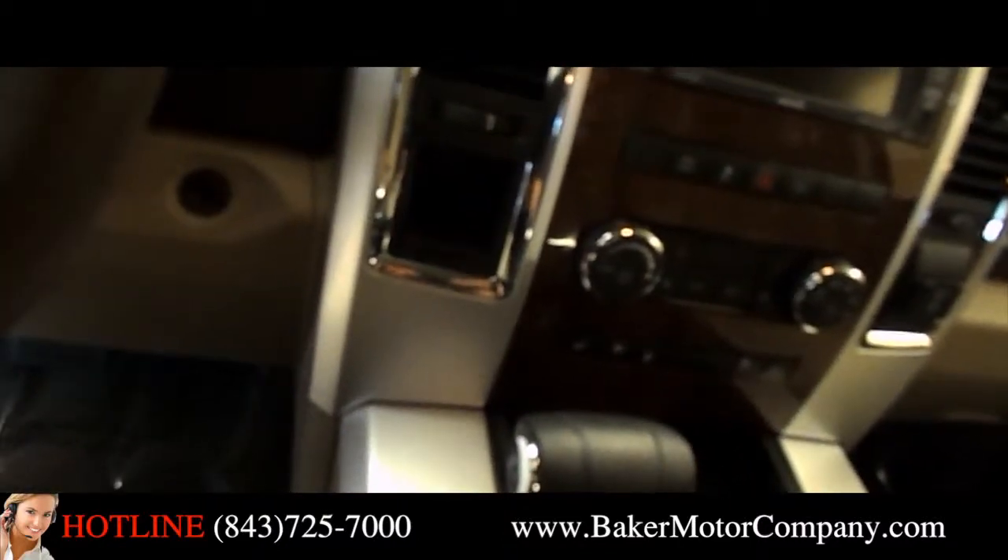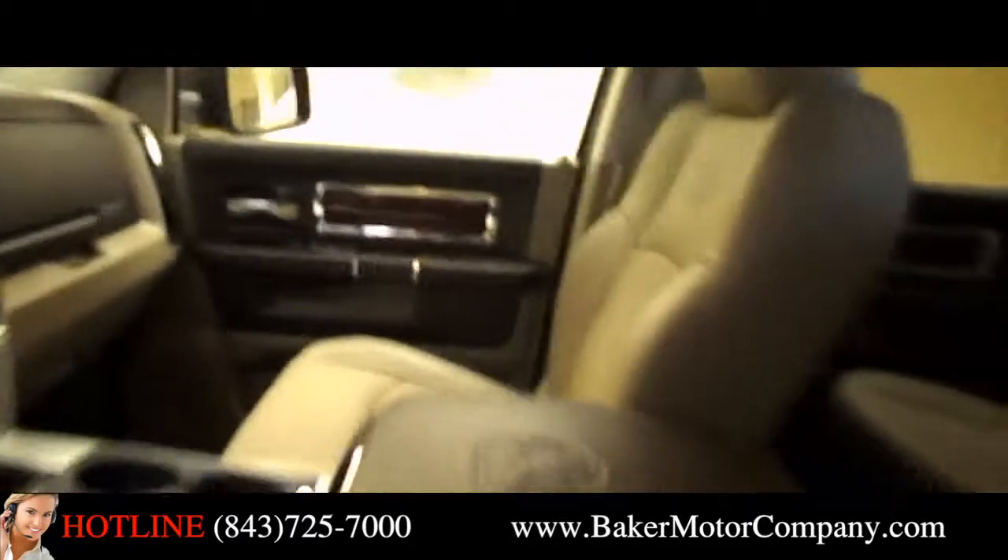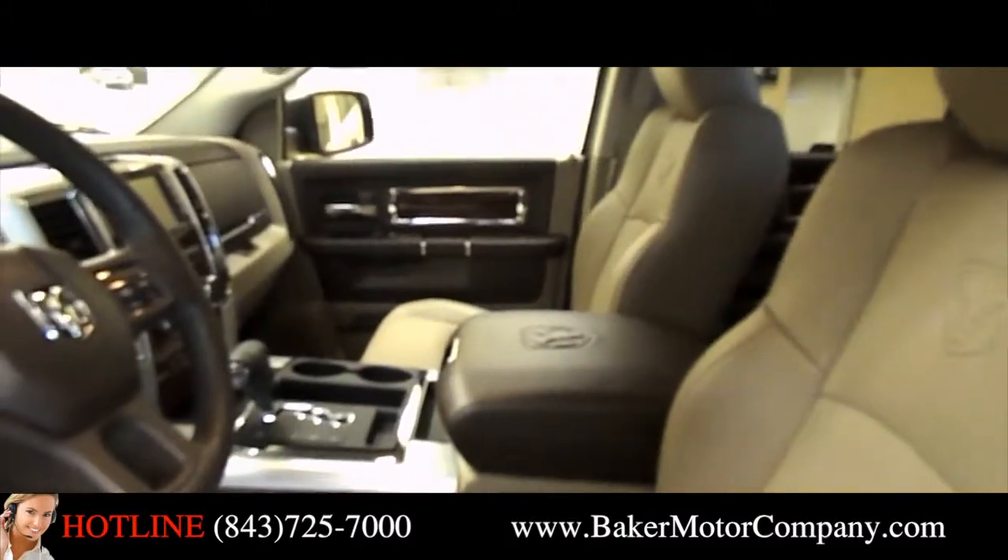Automatic transmission most definitely. Good size cup holders. Heated steering wheel and heated seats on driver and passenger side. So plenty of room here for you on the inside of the Ram, lots of nice features.